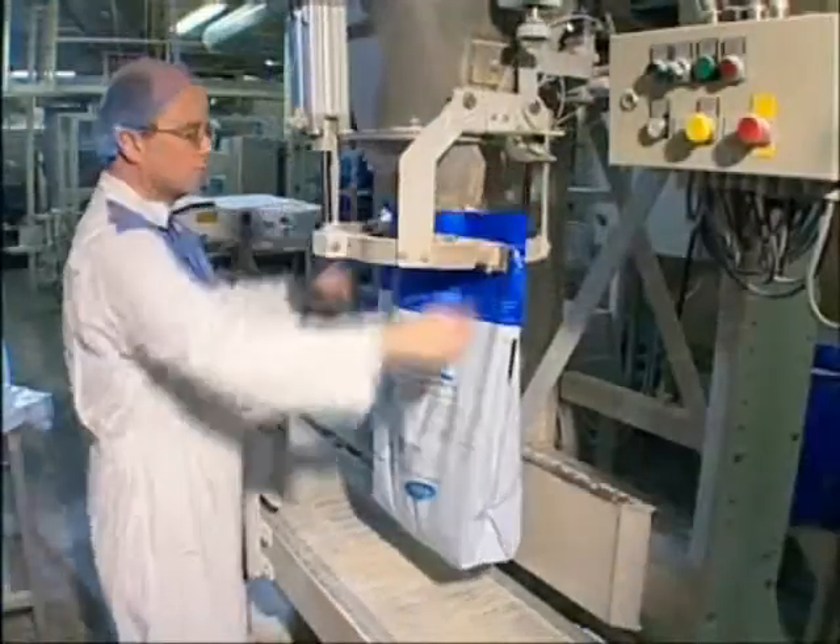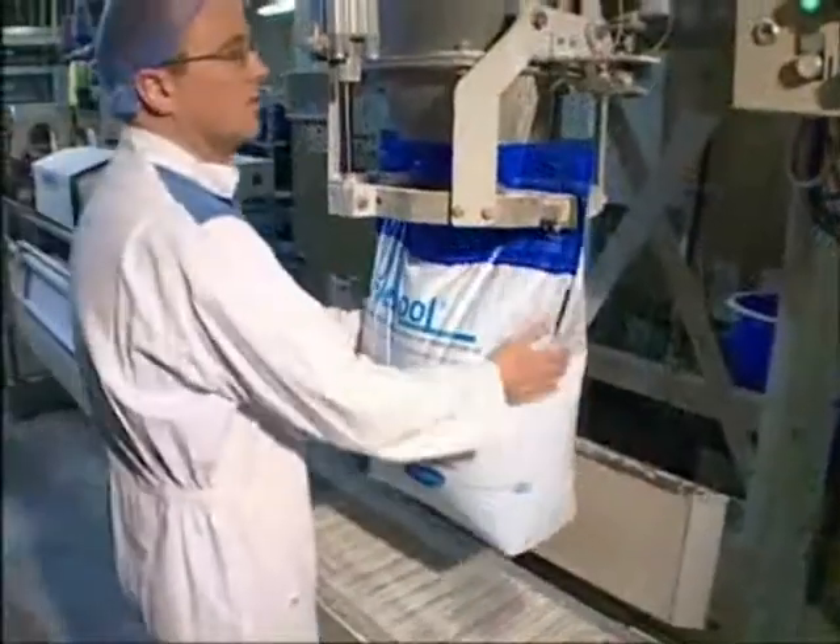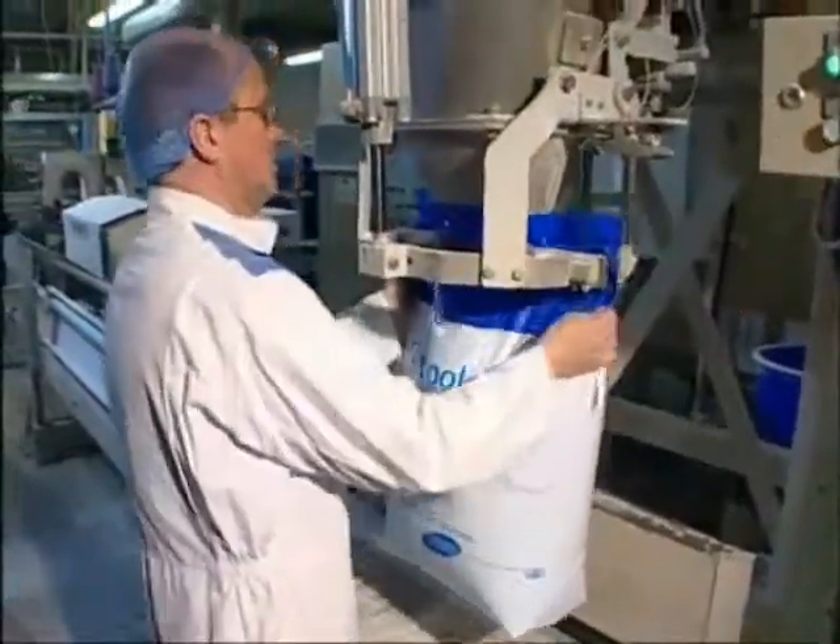Due to Flexibole's technical and production expertise, the sack can be designed to run on most automated bagging and packing lines, as well as semi-automated and manually filled units.